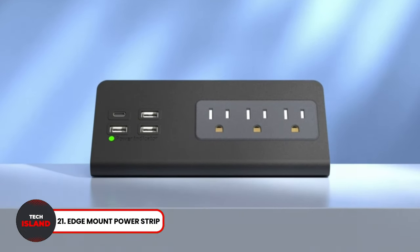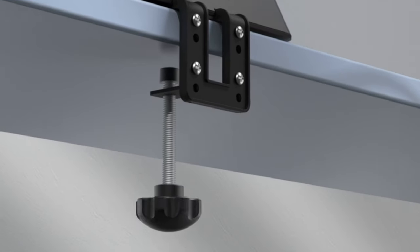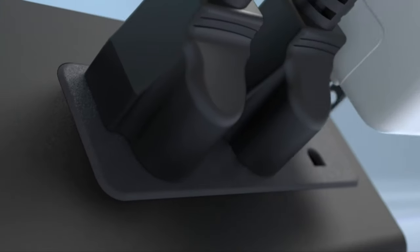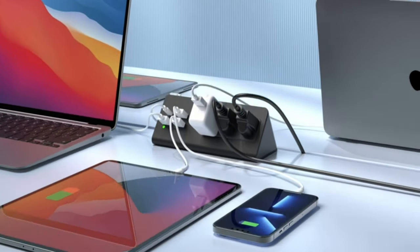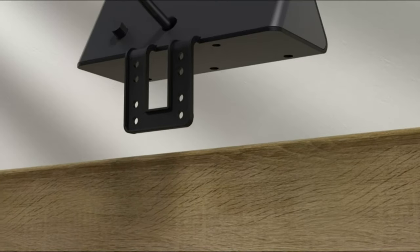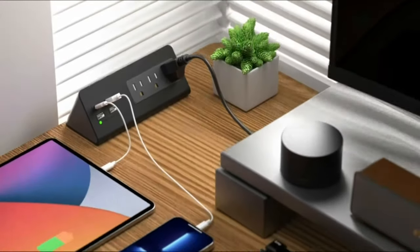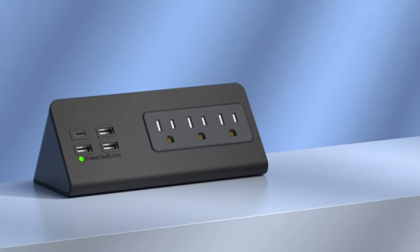Edge Mount Power Strip. Need a handy power strip at your desk? Check out this Edge Mount Power Strip. It mounts securely to your desk's edge using a clamp. You can then use it to power up to seven devices. It comes equipped with three standard AC outlets, three fast-charging USB ports, and a USB-C port. Quite a useful gadget for reducing the clutter of wires at your desk.